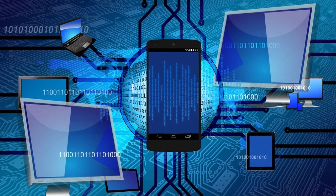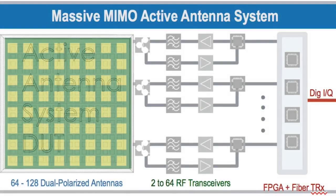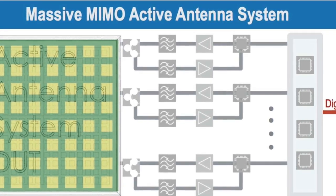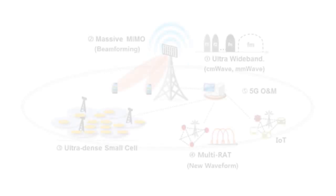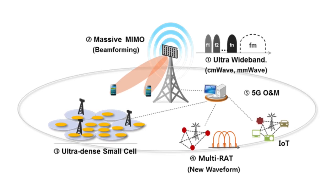Soon we will have 10 to 20 billion devices connected to the internet. All these interconnected objects will increase radiation from electromagnetic fields, creating a more complicated, denser soup of electrosmog. To work with the higher-range millimeter waves in 5G, the antennas required are smaller — some experts are talking about as small as 3 by 3 millimeters. 5G base stations and 5G devices will have multiple antennas in phased arrays.